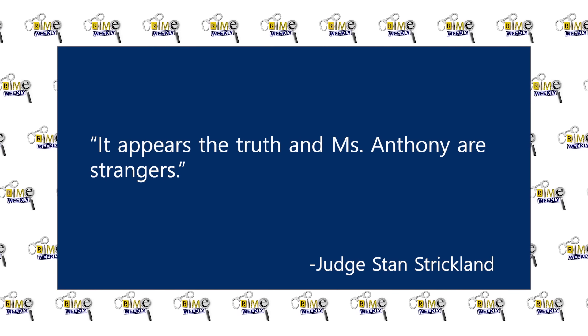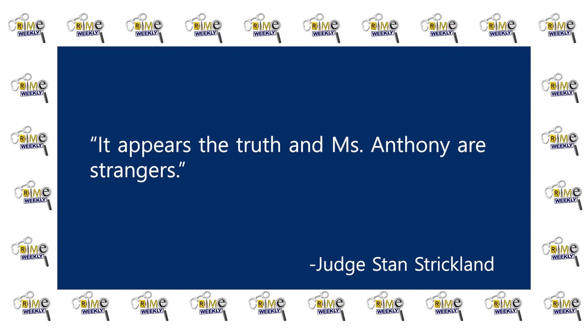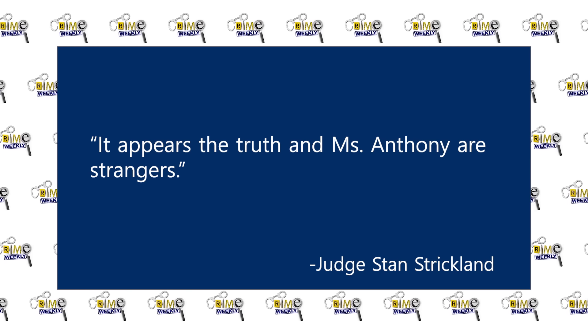Casey's trial was set to begin in May of 2011, but in April of 2010, despite Judge Stan Strickland's reputation for being fair and even friendly to the defense, Jose Baez filed a motion to have Judge Strickland removed, stating that the judge had a clear prejudice against Casey. During a previous hearing, Judge Strickland had made a comment saying, quote, it appears the truth and Miss Anthony are strangers, end quote.